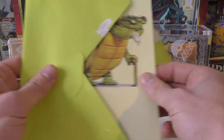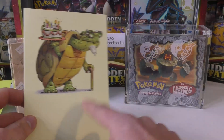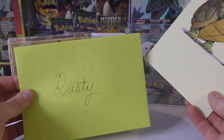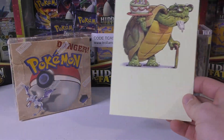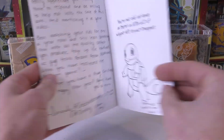I totally forgot to read the letter for the consignment. So this is for the EX Hidden Legends box — he's sent a letter along with it. I tell everybody, anytime you send me something for consignment, just send a note so that I can read it and keep it with the item. It's like an old turtle — I guess he's trying to say I'm old.